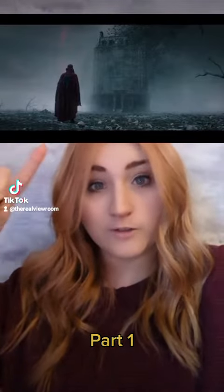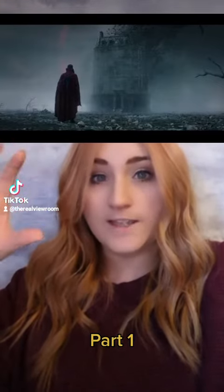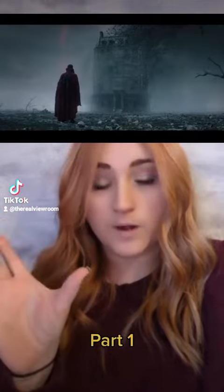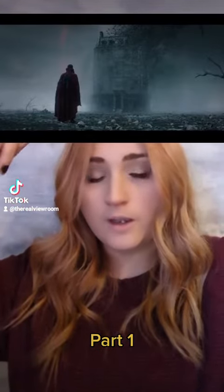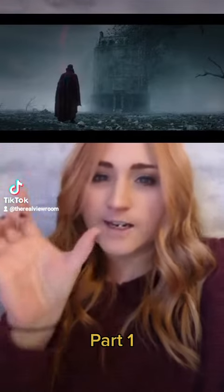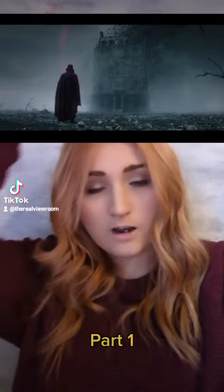Here he is standing right in front of the Sanctum Sanctorum — or a version of it at least — because this one is actually narrower than the one we all know, and it also looks like it's got an extra story or two. It just looks slightly different, but it's got this dissipating inkiness coming from it.